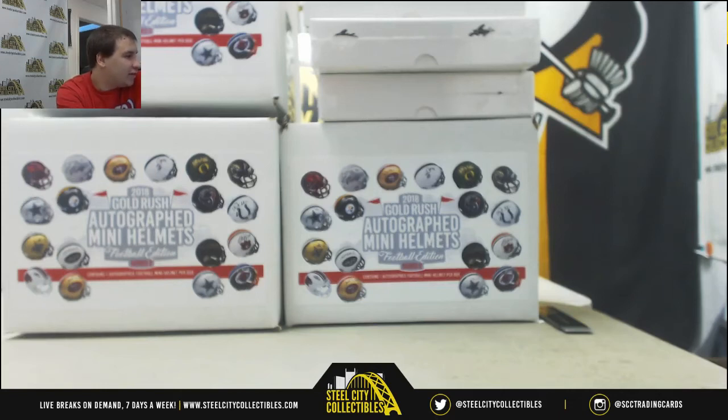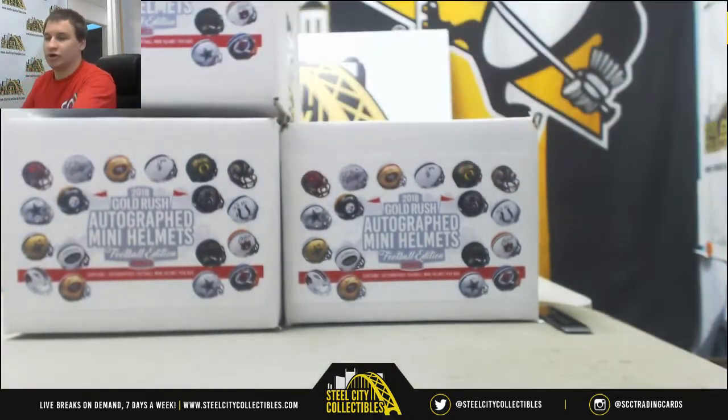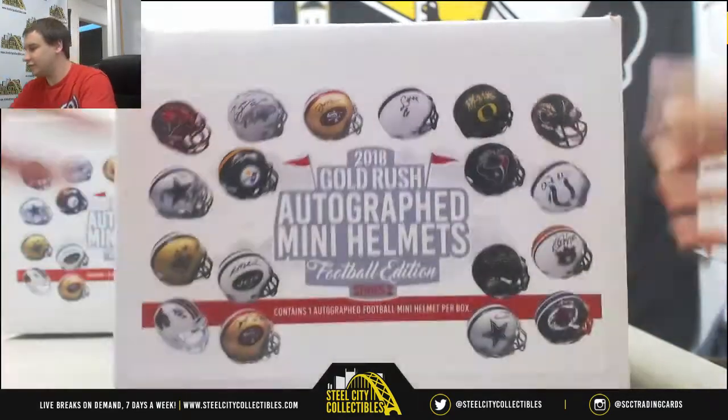Alright, our next break of the night is for Justin doing three boxes of 18 Gold Rush Mini Helmets and three boxes of Leaf Ultimate Draft, our two new release products for the day. We're going to do the Mini Helmets first, good luck.